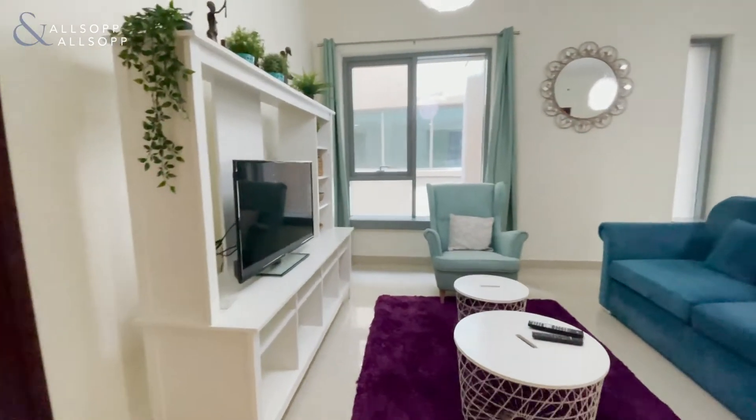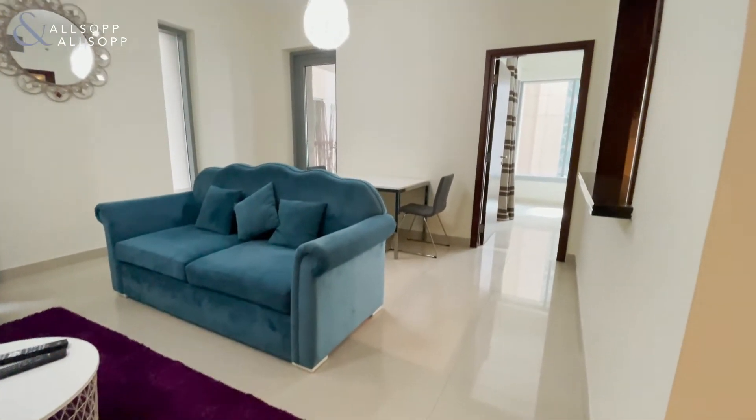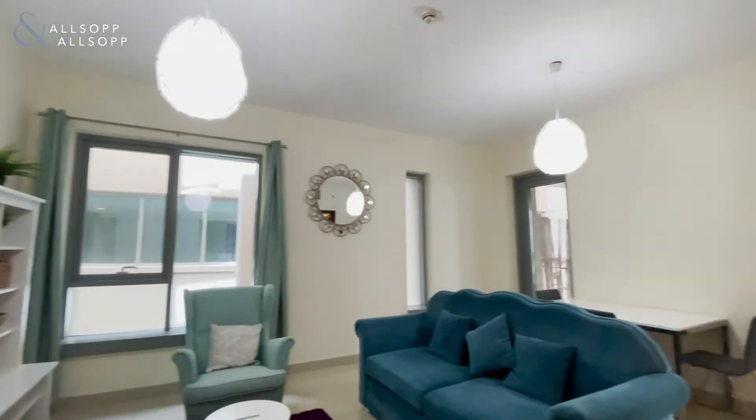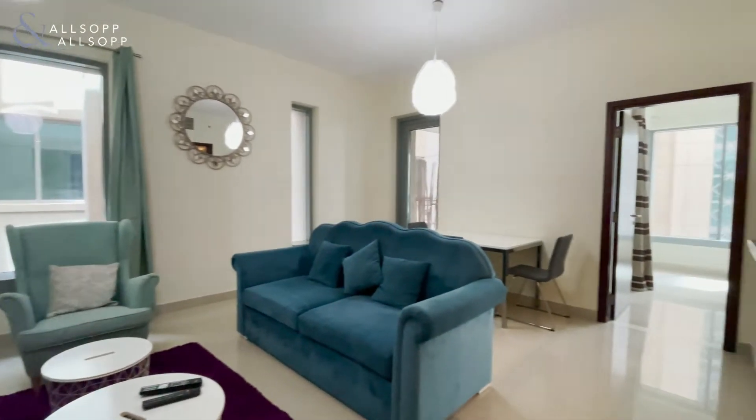And then we come into the living room. This layout is really good — it has really good placement, so the bedrooms are separated across the living area.